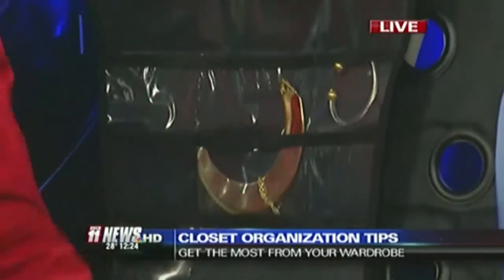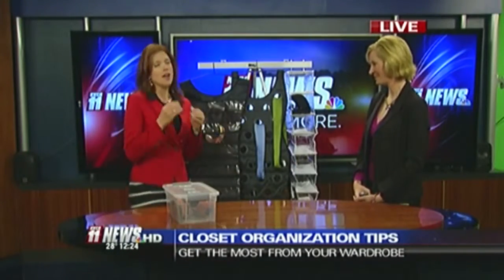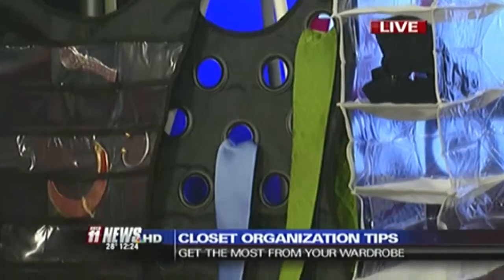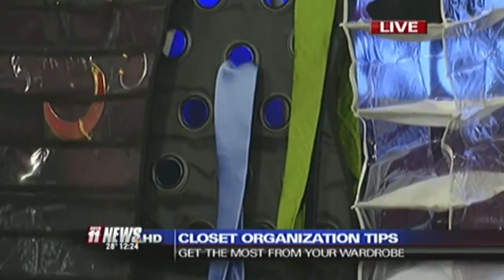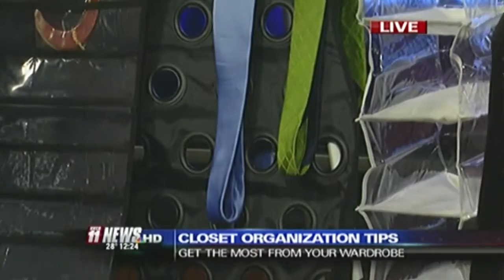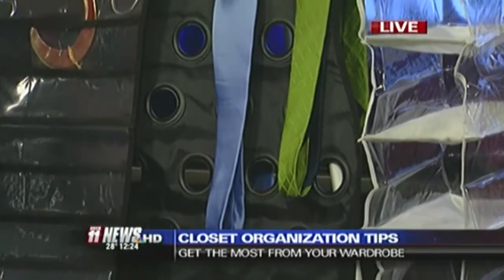The next one is a scarf hanger. I was guilty of putting my scarves in the drawer, and then I totally forgot about them. Having them out in the closet where I was able to access them and see more outfit possibilities, I was able to get more use out of these great scarves.